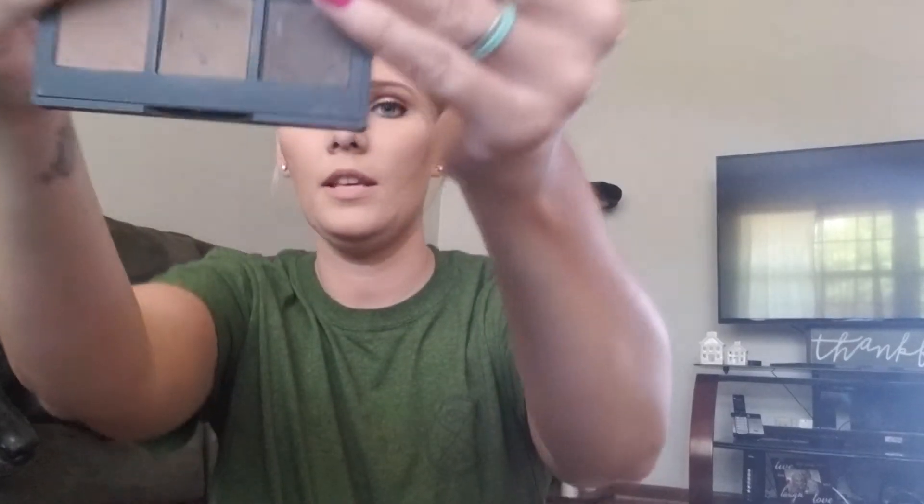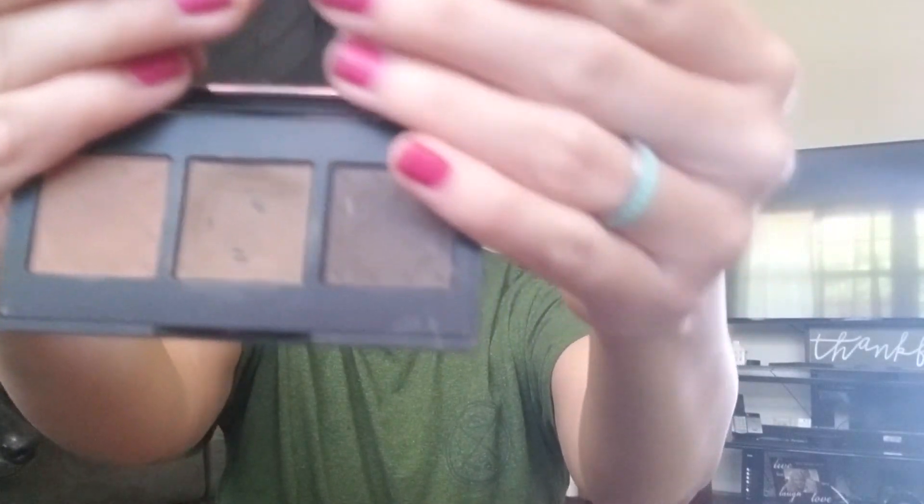Moving on to eyebrows. This palette I've been using for the last year and two months — it's now March 1st. It's the Brow Gal by Tanya Crooks, and I've been using it non-stop. It's the only thing I use.